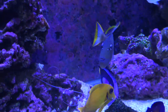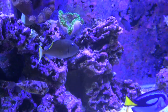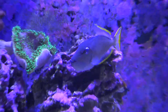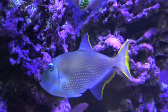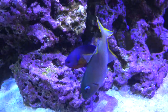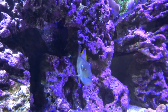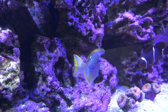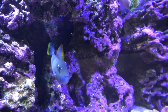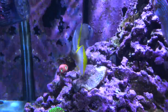Give them plenty of open swimming room because like tangs, they love to swim. This blue jaw triggerfish swims back and forth all day long — always on the move along the glass. They're also extremely fast, so if startled they will dart suddenly. That's important because if startled they can jump out of the tank — mine actually jumped out the back once when I walked near the tank, landed on the floor, and I got him back in. If you have an open-top tank with no canopy, I would put some kind of cover on it because these guys can be skittish.